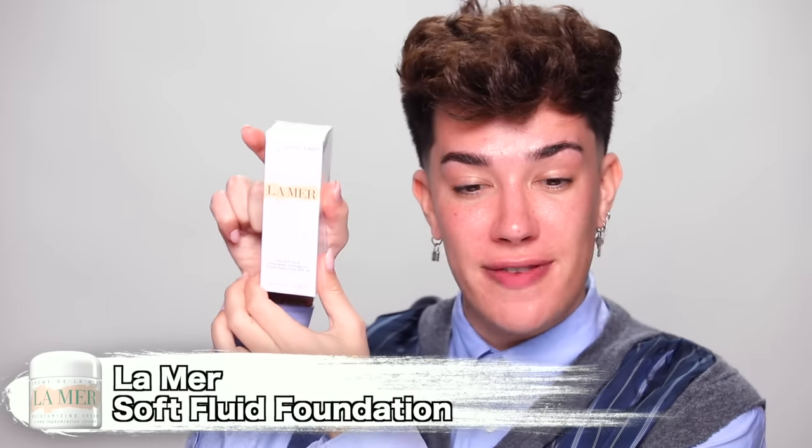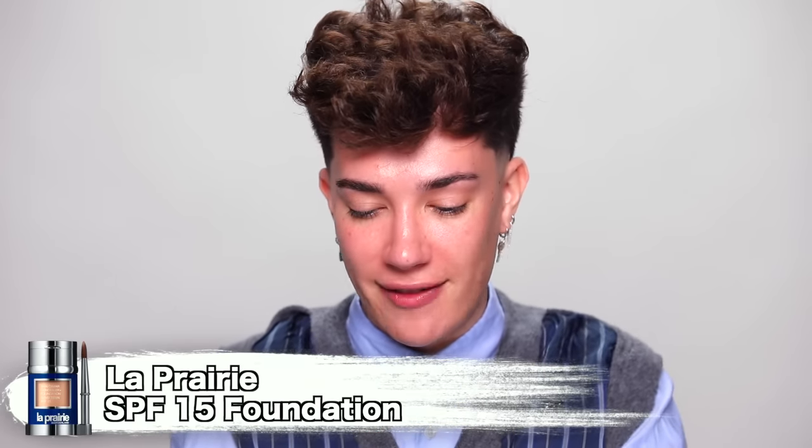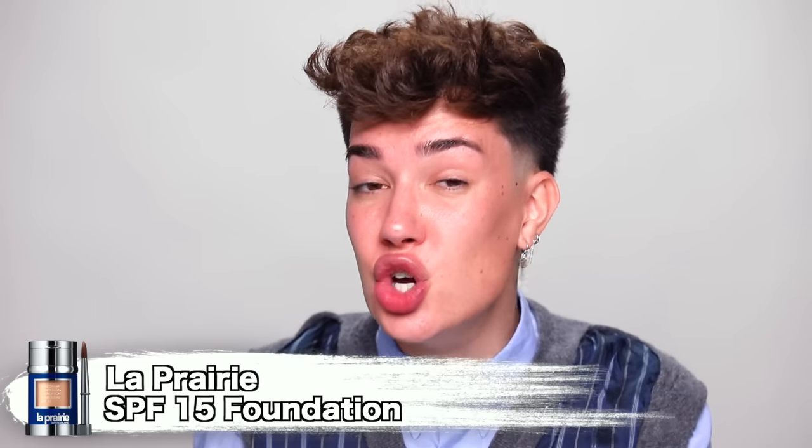So now for foundation. For today, we picked up the La Mer Soft Fluid Foundation, and this cost me $140. Originally for this video, we did want to use the La Prairie foundation — however, they were sold out literally everywhere because apparently they're having supply chain issues after it went viral on TikTok. That foundation costs $280, whereas this one is $140, so obviously quite a steal. A lot of the shades were sold out as well.